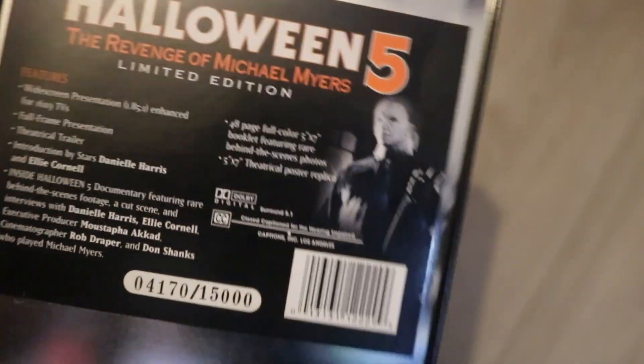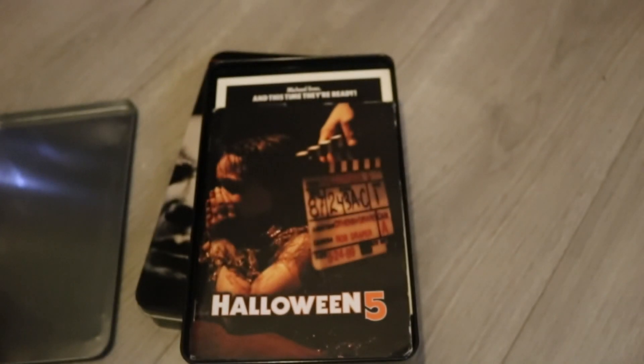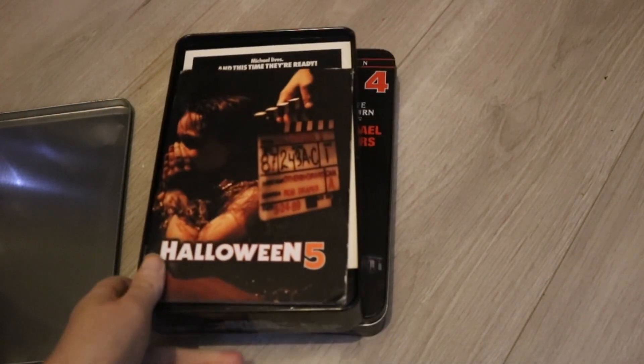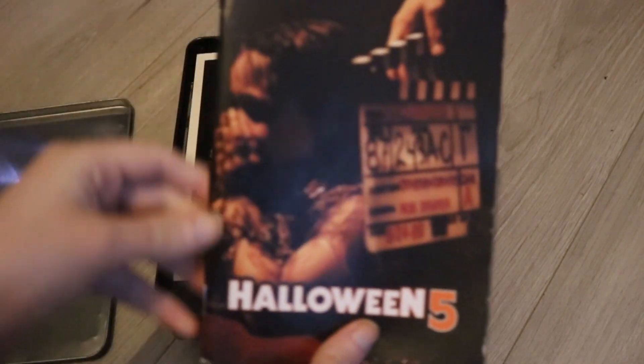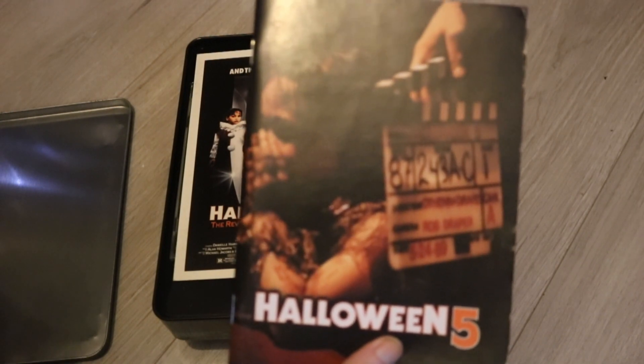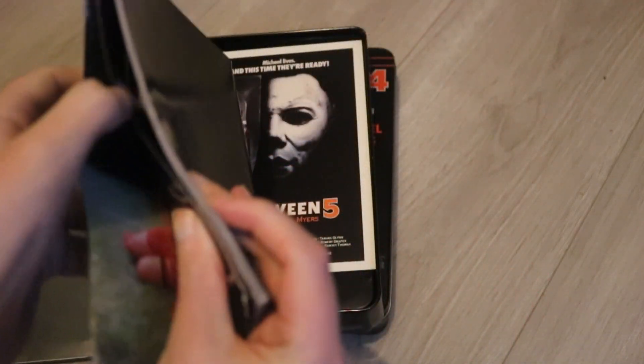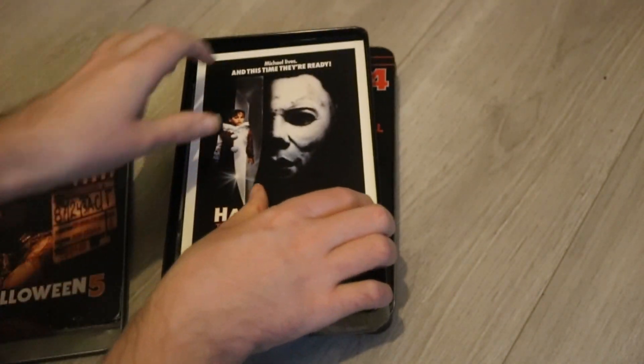And then you've got a nice image of Michael right there. Let's open it up and take a look inside. One thing that's interesting about the Halloween 5 limited edition tin compared to the Halloween 4 one is that it has a behind-the-scenes booklet. I'm not sure why they gave this to the Halloween 5 tin and not Halloween 4, but if we just take a quick little glance, we have some nice behind-the-scenes of Halloween 5: The Revenge of Michael Myers. Nice Halloween memorabilia. And you've got a chapter poster, the exact same as the Halloween 4 tin.